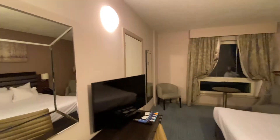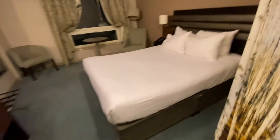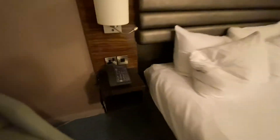Nice decent size room, adjoining room there — don't know who's next door but hey. King size bed, very nice. Is there a socket by the bed? Yes there is, very good, well done.